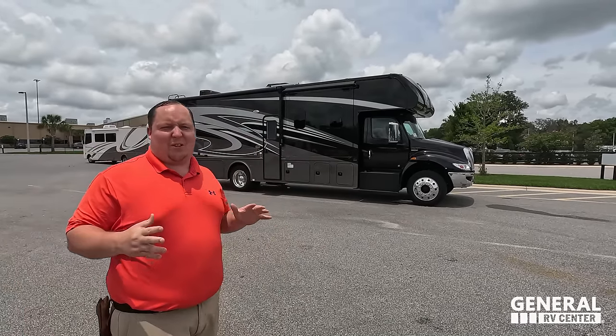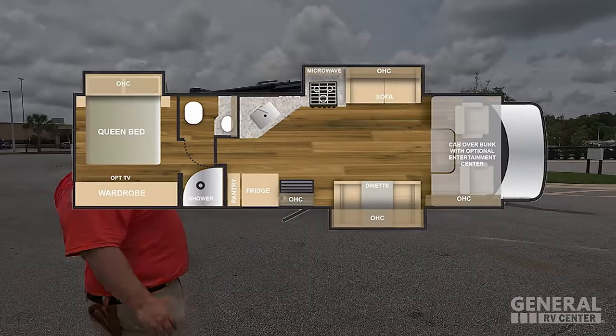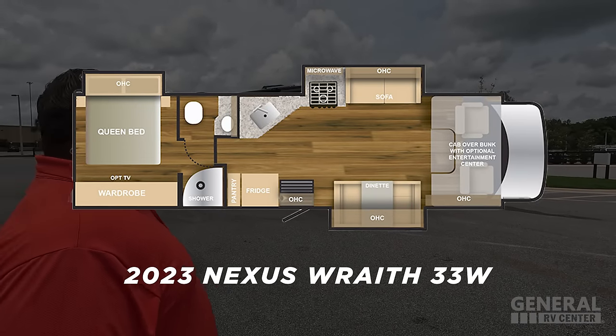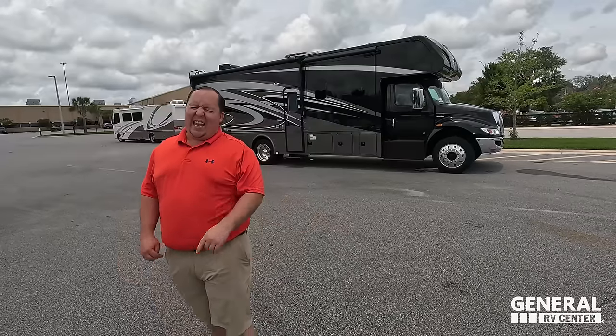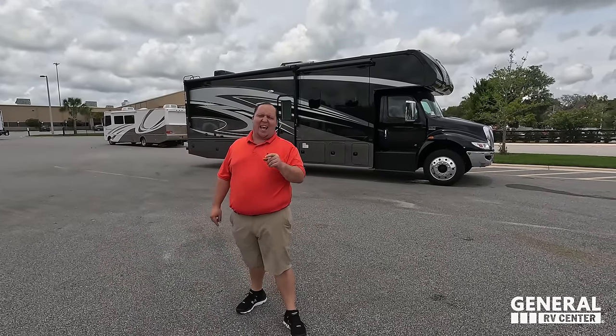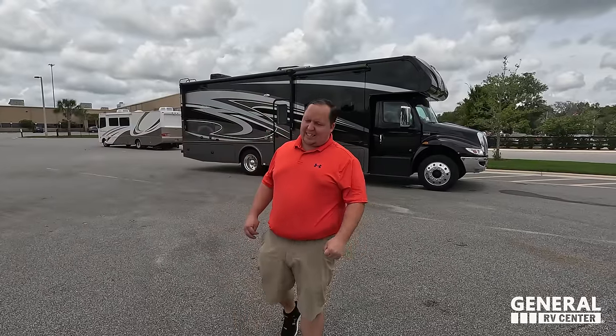Hey everyone, I'm Matt. Welcome back to another video. Today I am super excited — we are taking a look at one of the best-priced Super C's on the market today. Not only that, this floor plan is still small and gives you three slide outs. This is the 2023 Nexus RV Wraith Model 33W. We're going to take a look at the outside features first, then the inside, and give you three things we love and three things we dislike about it.